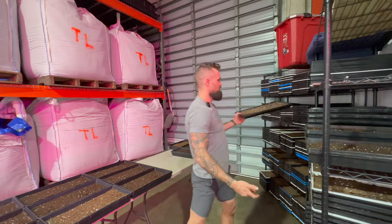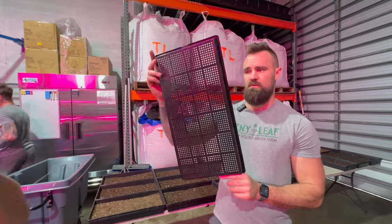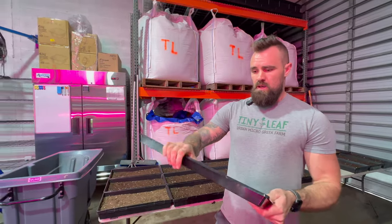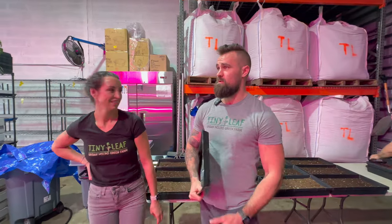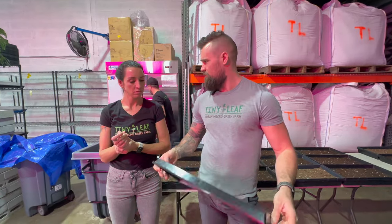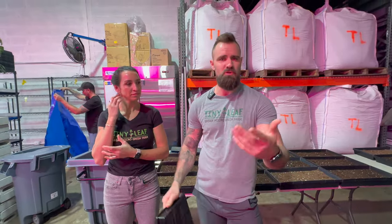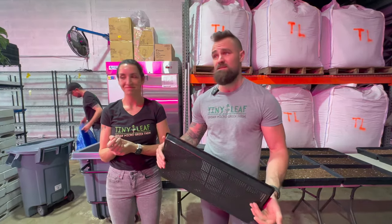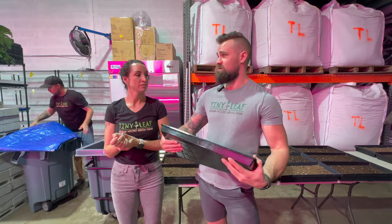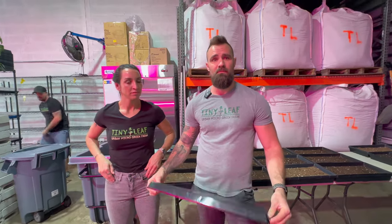We just got Bootstrap Farmer one-inch trays and also their mesh trays, which work better in our hydroponic system — they provide better drainage and root development. Cleaning the mesh trays is a pain — pressure washing. We've been in contact with farms in our community, including Sasquatch Farms in Chicago, who've invested in a prototype tray cleaner. As we scale into a new production facility, we'll probably invest in a tray cleaner and in-house soil mixing.